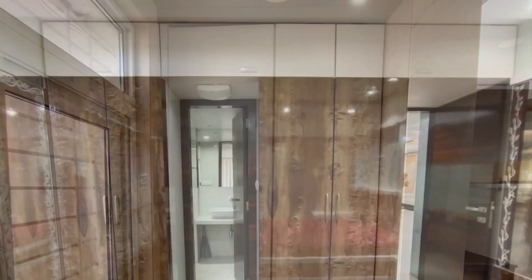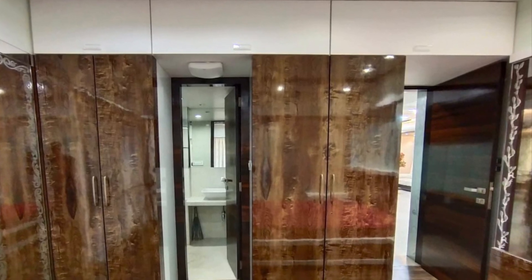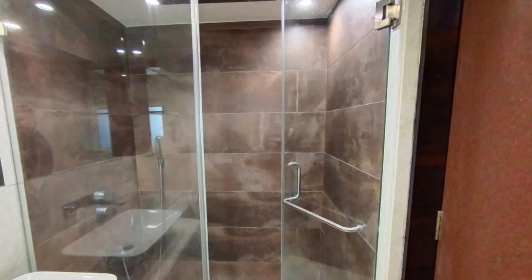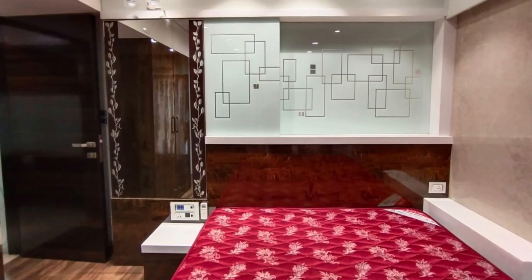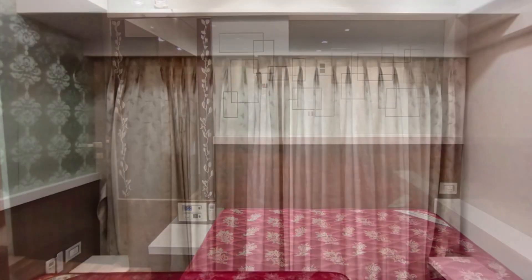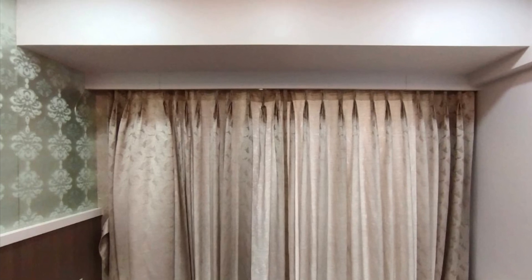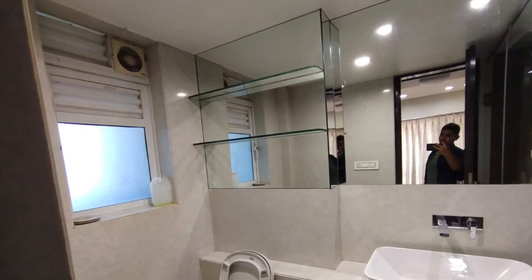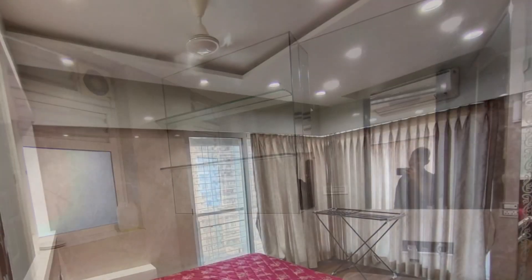The best part of this location is that it's very close to the station — both Khar and Bandra. Khar is around five minutes walking and Bandra is around 10 minutes walking. It's hardly two or three minutes away from SV Road walking, so the distance is not much and the noise will also not be that loud.